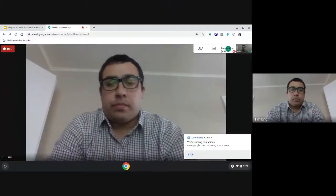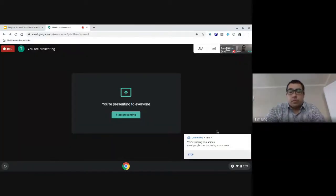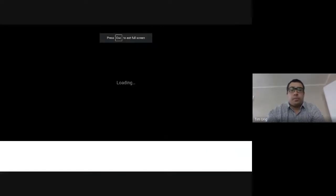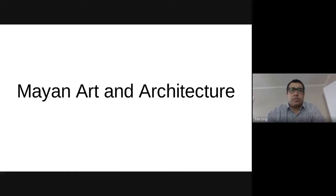We are talking Mayan art and architecture today. Mayan art and architecture. So as far as architecture is concerned, the Mayans are probably most known for their pyramids.